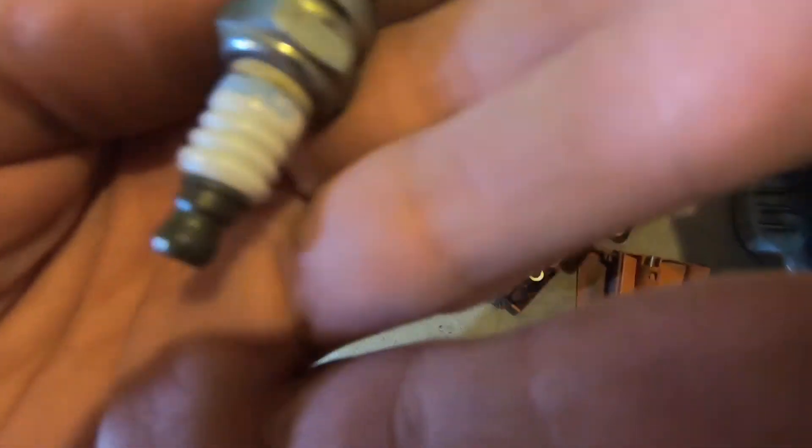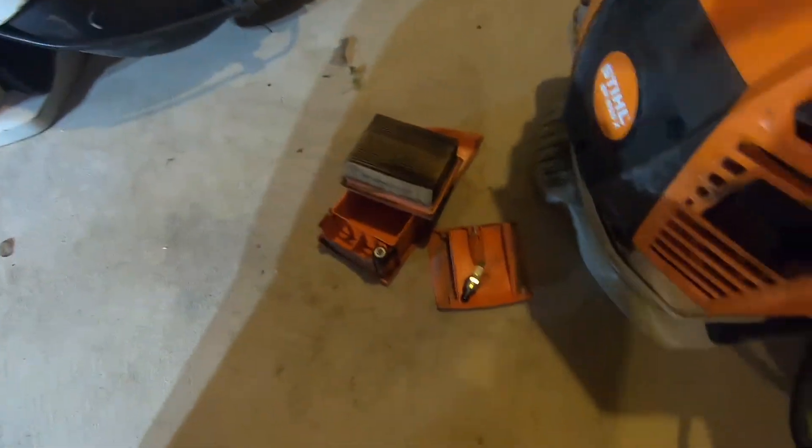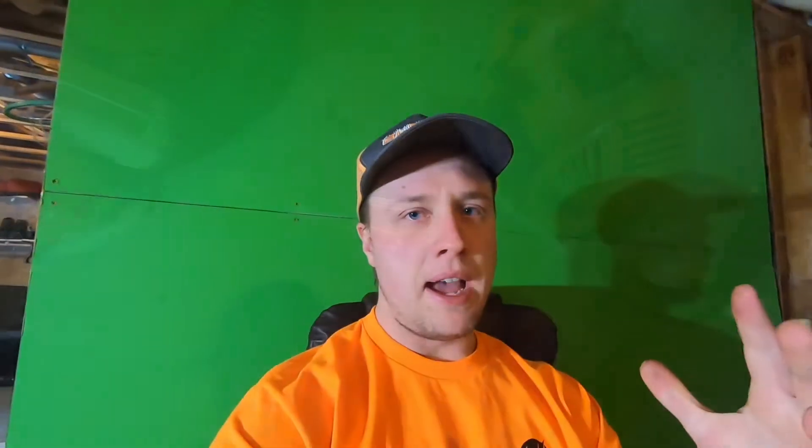We have the NGK CMR 6H spark plug, so we're going to get a hold of those. To my understanding, we can't get spark plugs and parts like we used to, so it's important to plan ahead and order parts months in advance. We won't be starting lawn care here for another good month or two — quite frankly, we've got a negative ten in the forecast this week. We should see some warmer temperatures, but no guarantees up here in Minnesota.